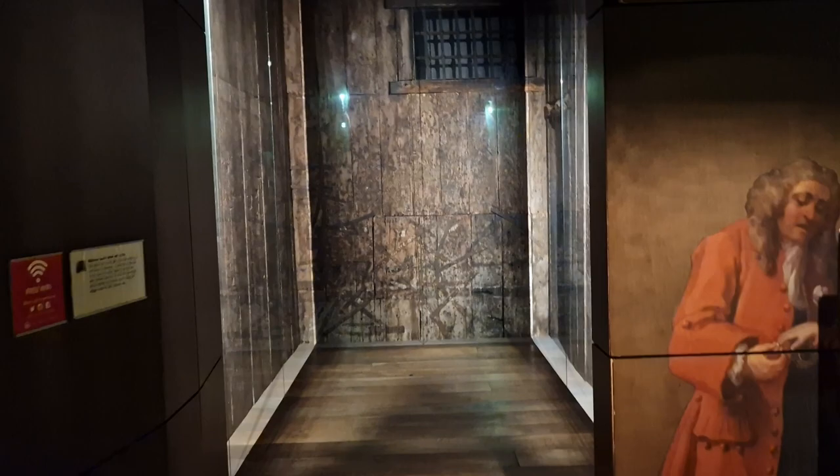This is an entire cell that was obviously preserved and taken apart and now lives here. It will be going to the new museum.